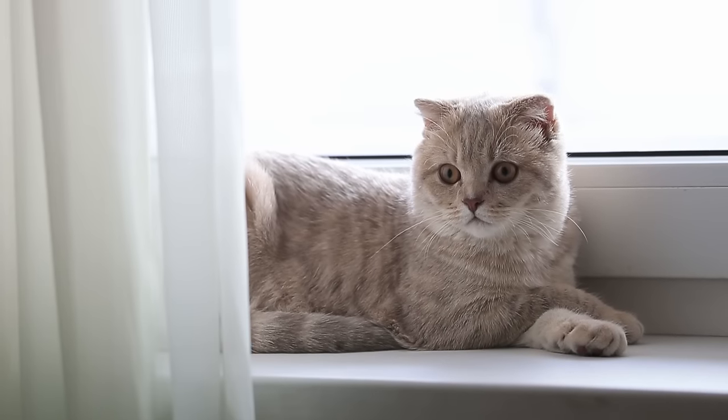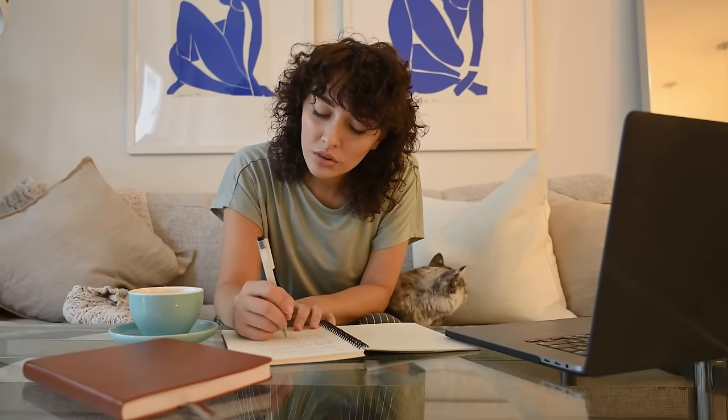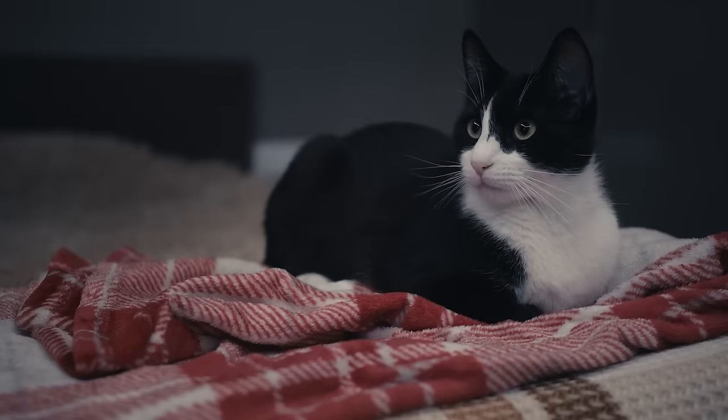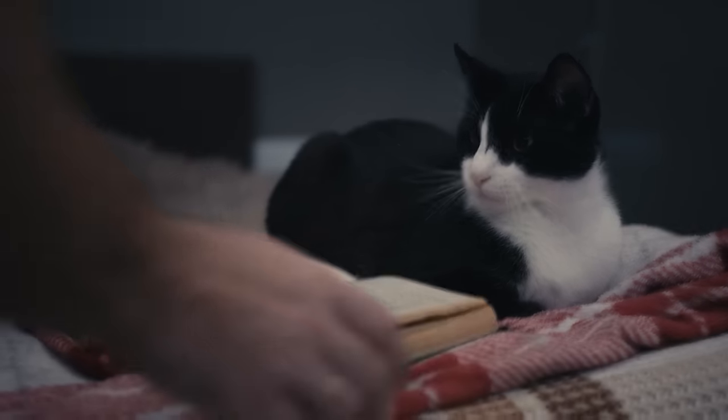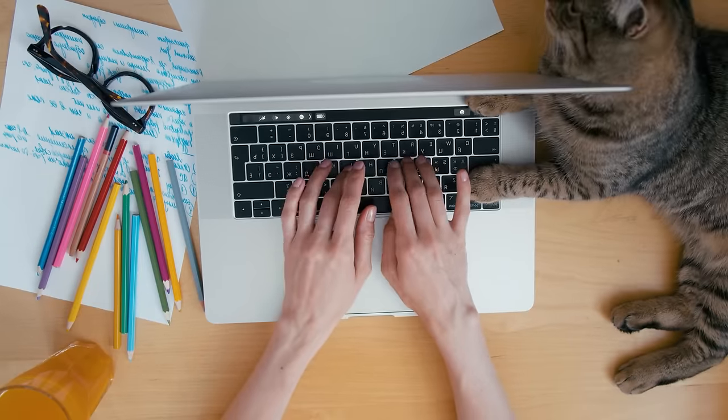Coming up with a name for your pet is a topic that a lot of cat parents agonize over. Should you go with something classic, like Tabby or Whiskers? Or cutesy, like Sweetie or Fluffy? Or even a human name like Archie or Jennifer? There are so many choices, but how much does it really matter?